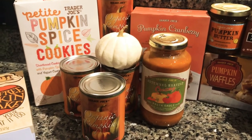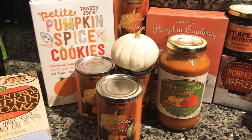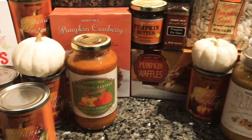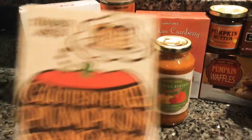Don't mind my baby goo-goo-gah-ing in the background! I did not get everything in the store that was pumpkin — I left quite a lot behind — but I know that these are the things we will definitely eat over the next couple weeks. Next time I go I'll probably get some other seasonal or pumpkin items.